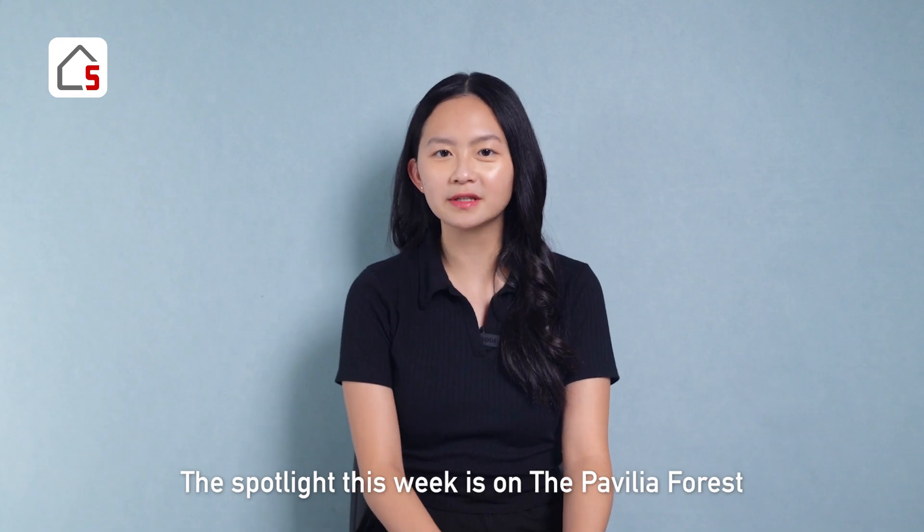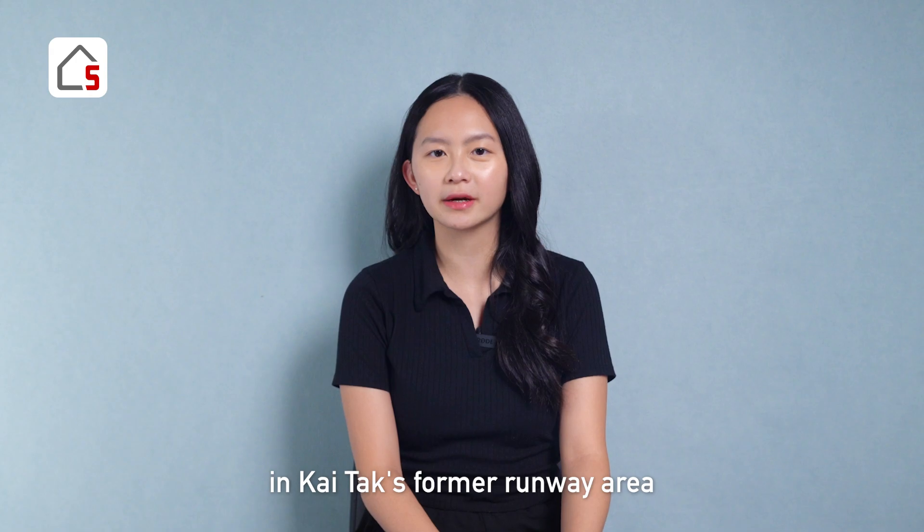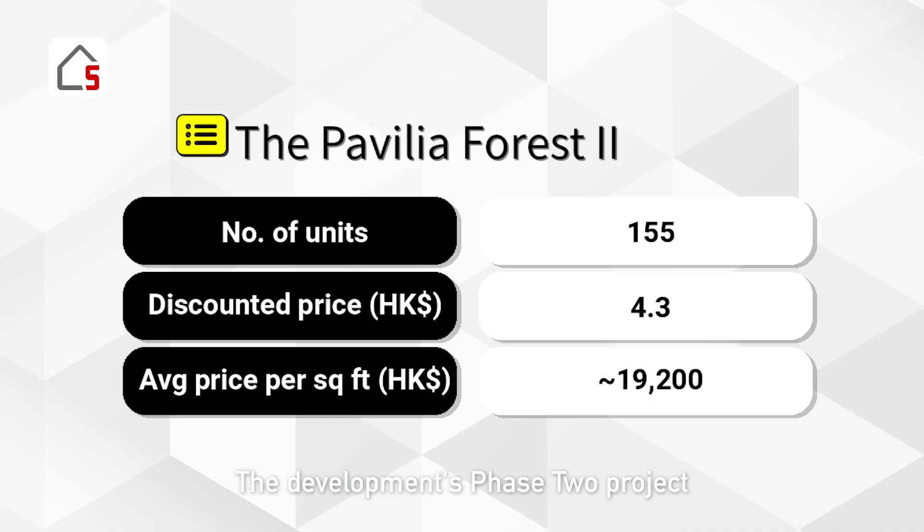The spotlight this week is on Pavilion Forest in KaiTac's former runway area. The developer's Phase 2 project is launching 155 units, with discounted prices ranging from HK$4.275 million to HK$10.869 million. The average discounted price per square foot is around HK$19,200, about 7% higher than the first batch of Pavilion Forest Phase 3 launched two months ago.